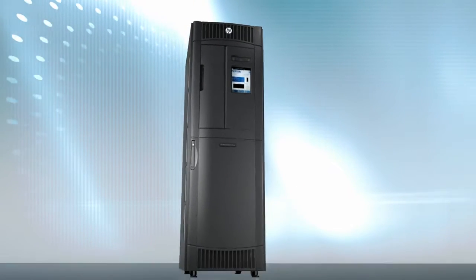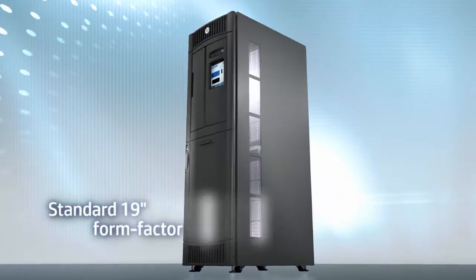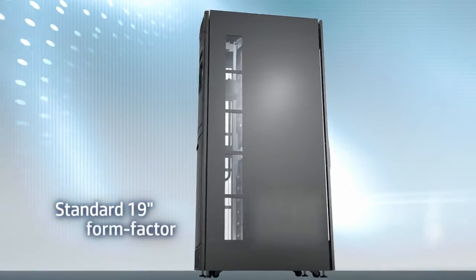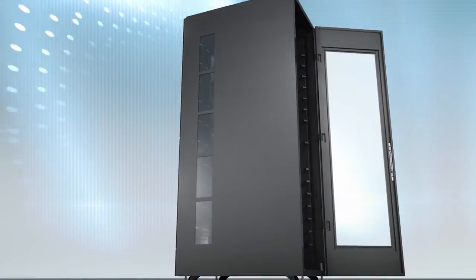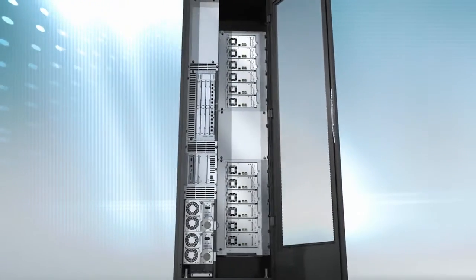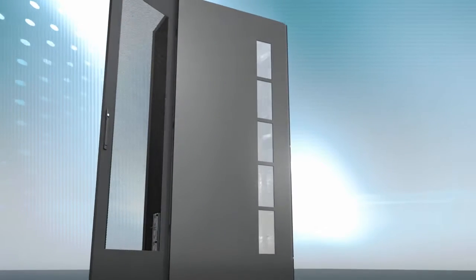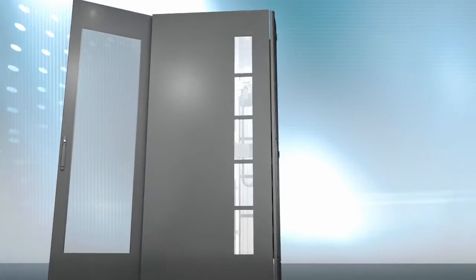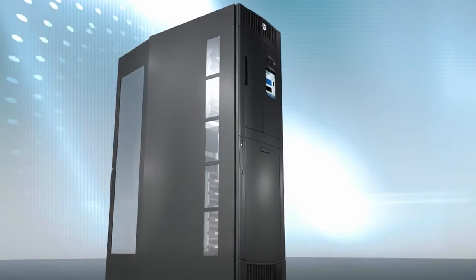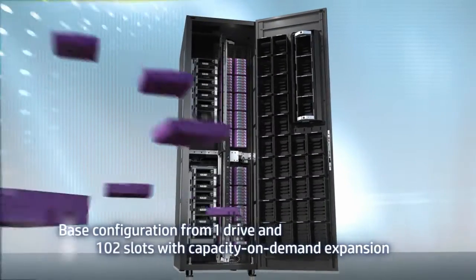And for the number one gold standard in enterprise tape libraries, look no further than the HP Storever Enterprise Systems Library G3. Meeting today's enterprise data growth challenges head-on, the HP ESL G3 tape library delivers enormous scalability, high availability and extensive management capabilities for your backup, disaster recovery and archiving processes.